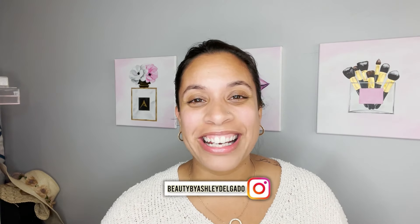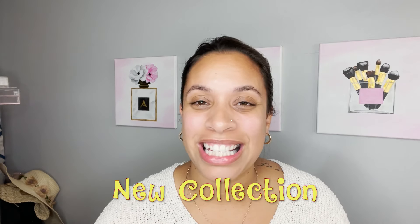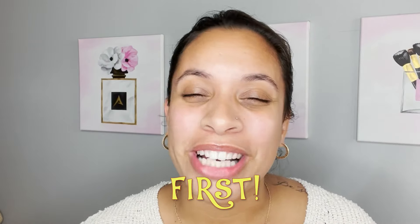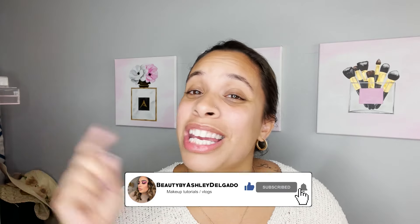Hi guys, welcome back to my channel! It's your girl Beauty by Ashley Delgado. Today I'm going to be creating a look with a new collection that I just got, and it's very special to my heart. If you want to see what I'm using and why it's so special to me, make sure you keep on watching. Don't forget to subscribe to my channel, turn on that notification bell, and stay tuned for all the videos I'm dropping.